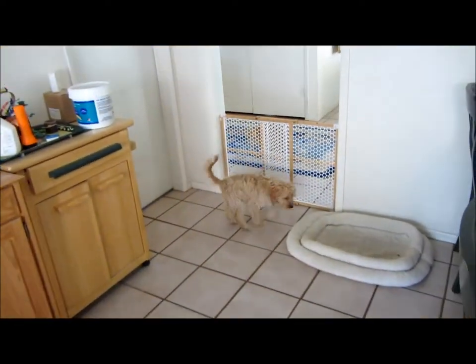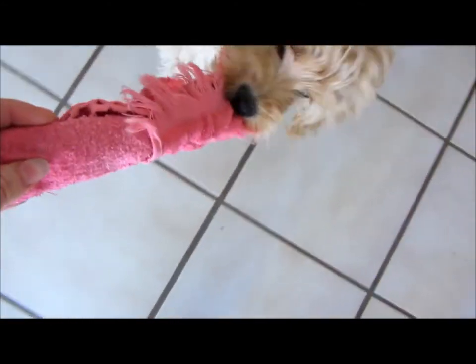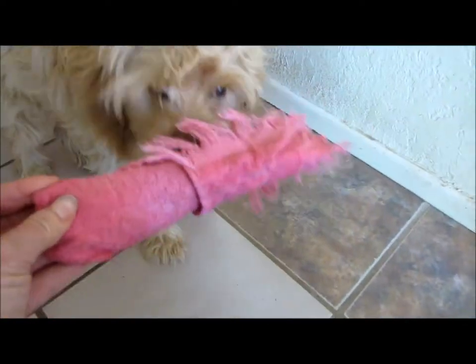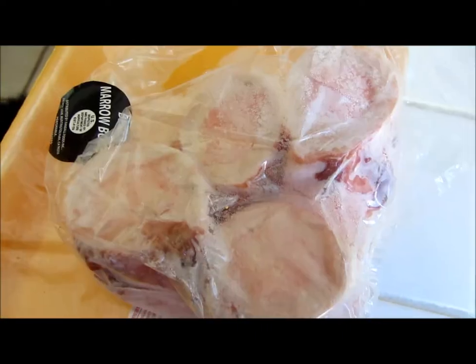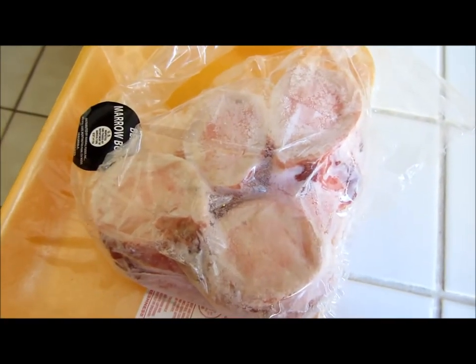My dog is happy to chew on the cat, but what would be better is a rolled-up frozen towel. Dampen it and put it in the freezer — it's great for him to chew on because it'll be good for those poor little puffy red gums.